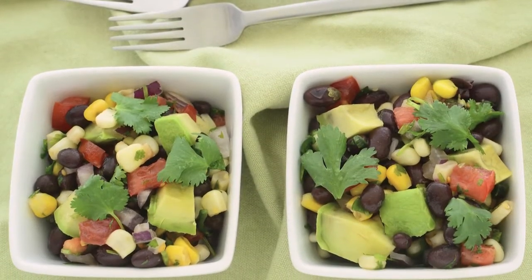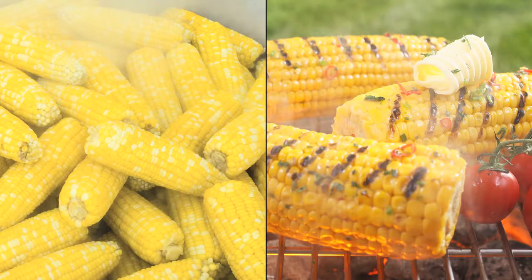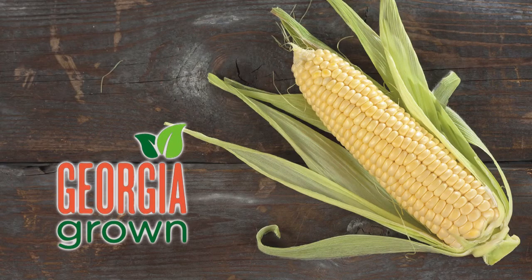Fresh sweet corn is delicious in salads and recipes. Steamed or grilled, you can eat it right off the cob. Remember to bring home some fresh Georgia sweet corn next time you go to the market.